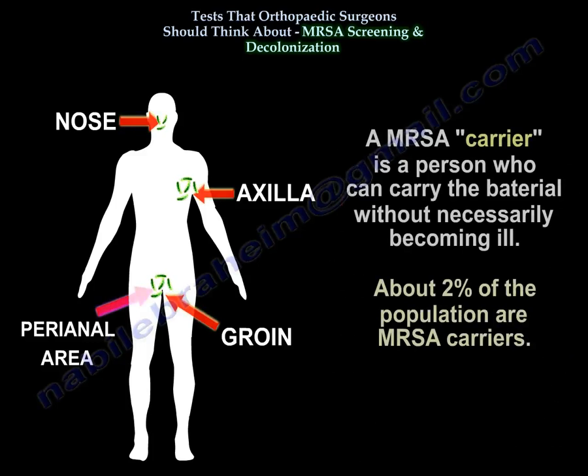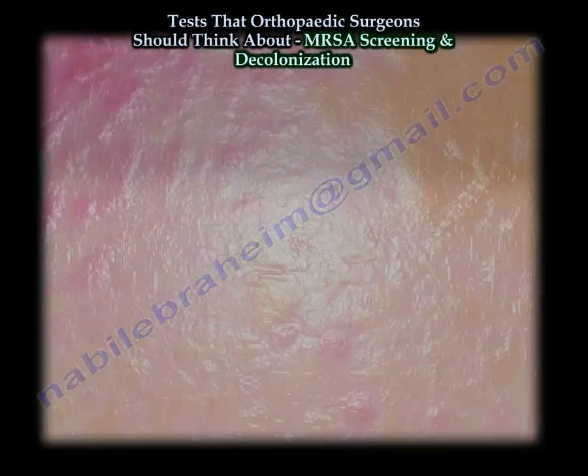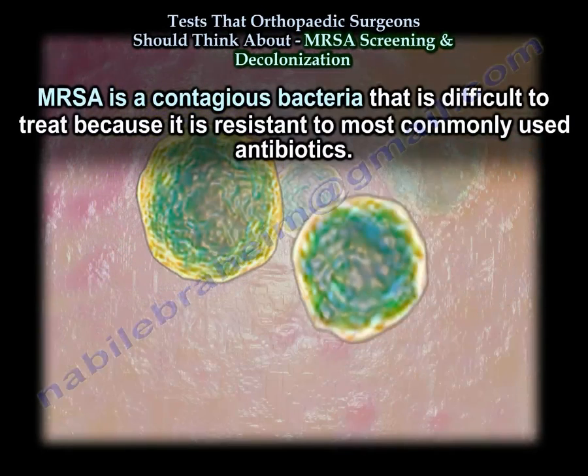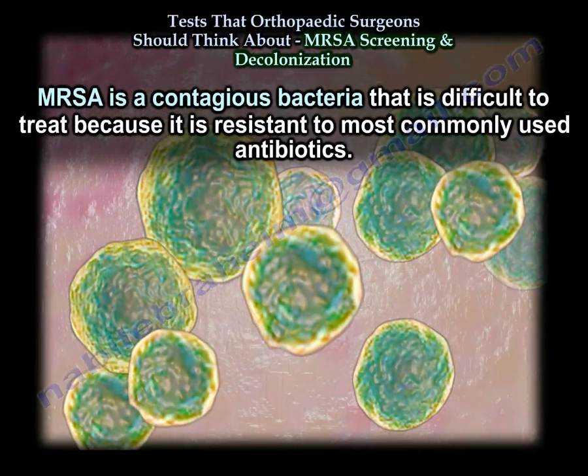So what is a carrier? A carrier is someone who can spread the bacteria without necessarily becoming ill. About 2% of the population are MRSA carriers. MRSA is a contagious bacteria and it is difficult to treat because it is resistant to most commonly used antibiotics.